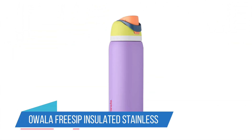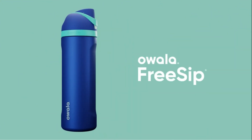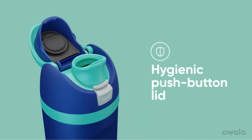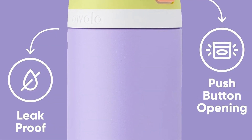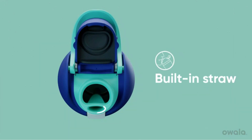Number 1: Owala FreeSip Insulated Stainless Steel Water Bottle. Like most products, I first heard of the Owala FreeSip water bottle on TikTok. Account after account raved about the bottle's FreeSip spout, which lets you sip upright through a built-in straw or tilt it back for a classic swig. After testing it myself, I concluded it's worth the hype — the temperature retention is fabulous.